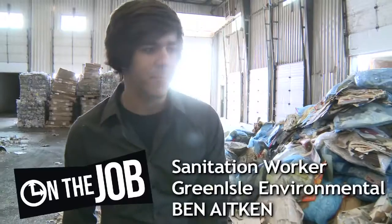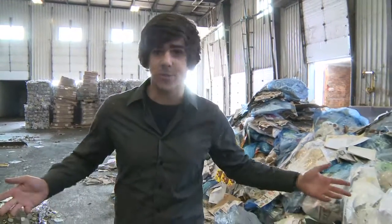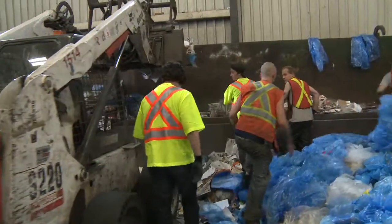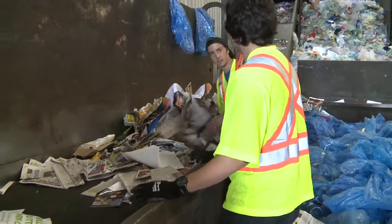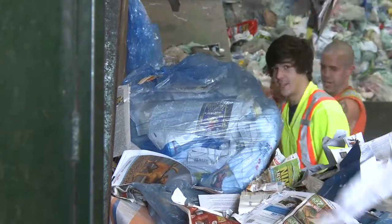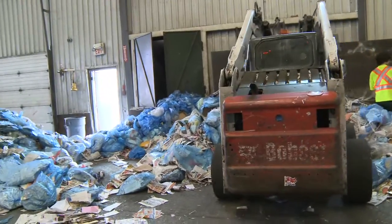So I'm here at Green Isle. It's pretty disgusting and lots of garbage everywhere. Going to be doing some work on some conveyor belts. So you want me to rip those bags and then dump all of the paper on this conveyor belt? Used to work at a fish plant gutting lobster all day — it's pretty similar.